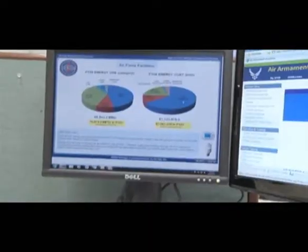Eglin Air Force Base developed a computer-based training program available to all bases. They can get it at their workstations, they can come to the center, or they can get it in their commander's call.